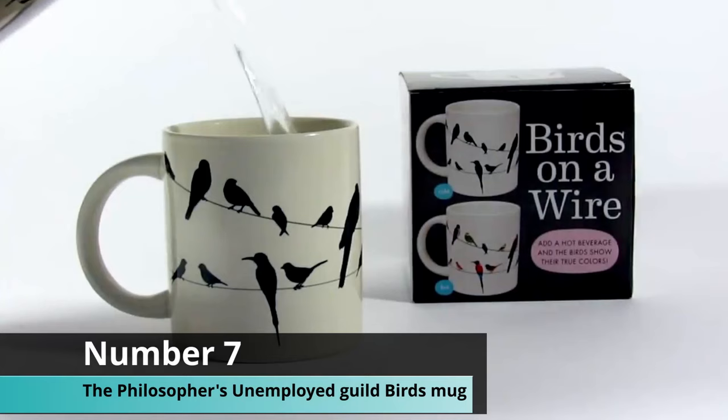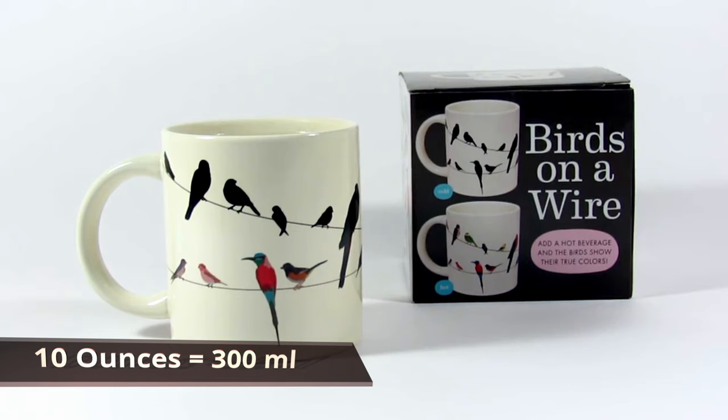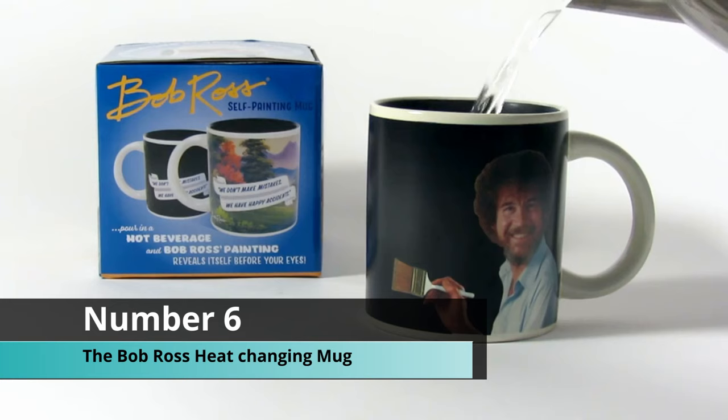Coming up at number seven, we have the Unemployed Philosophers Guild Birds on Wire heat-changing mug. This mug holds 10 ounces, which is equal to 300 milliliters, and it includes 18 different bird species on the cup. They start black and then turn into colorful birds. This is a great gift option for bird watchers.